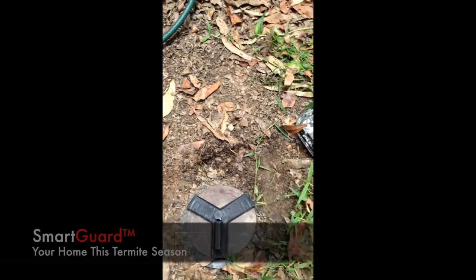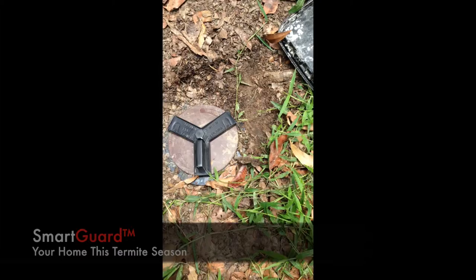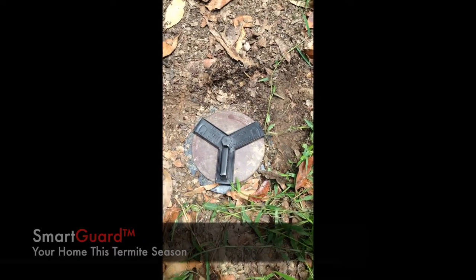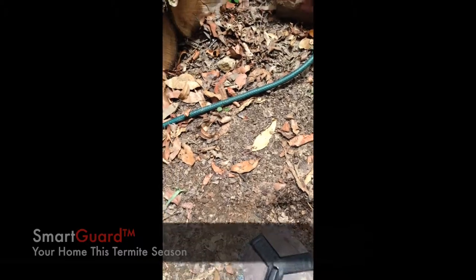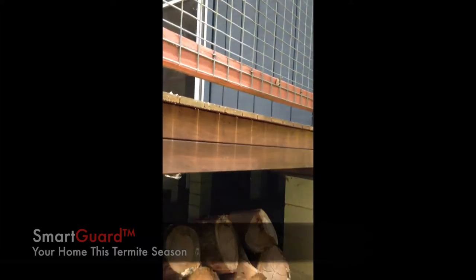This video is just to show how well and how much termites like eating the Xterra Bait. Here you can see one of our in-ground stations. We'll go over to the house — you can see there's the house.